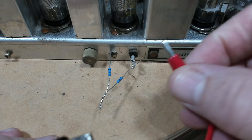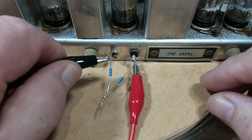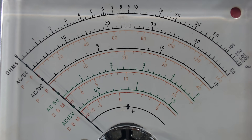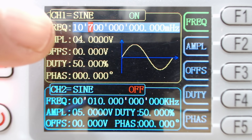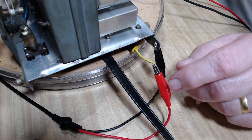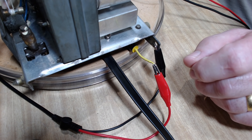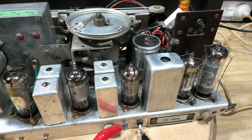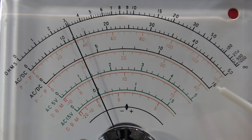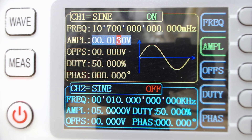I'll connect the VTVM to it. I have the VTVM set to DC volts on the 15-volt scale. I also have my signal generator set up on 10.7 MHz with no modulation — just plain sine wave. The signal is going into the mixer, the same as when I did the AM alignment. The instructions say to keep the voltage on about 4 volts. We're on the 15-volt scale, so that's about 4 volts. I've adjusted the amplitude to get the 4 volts.